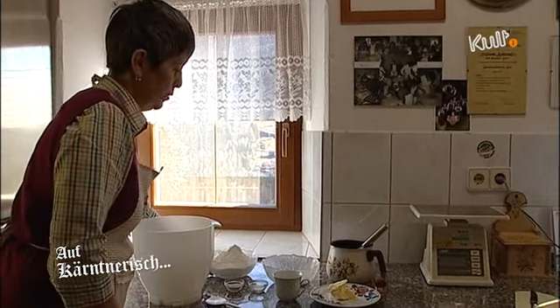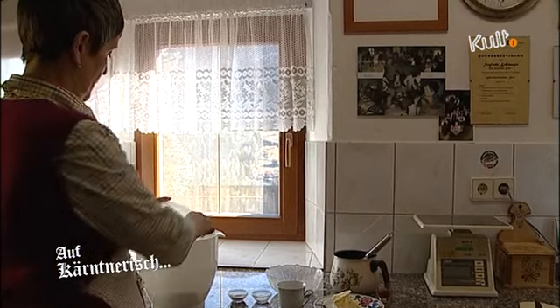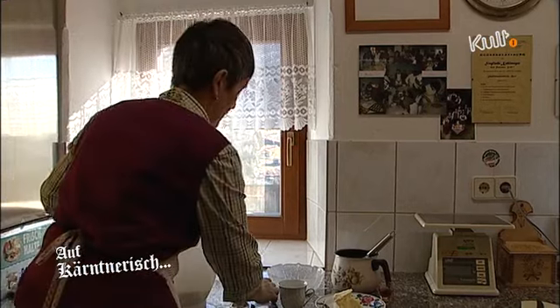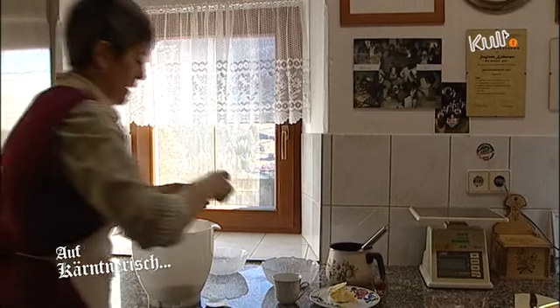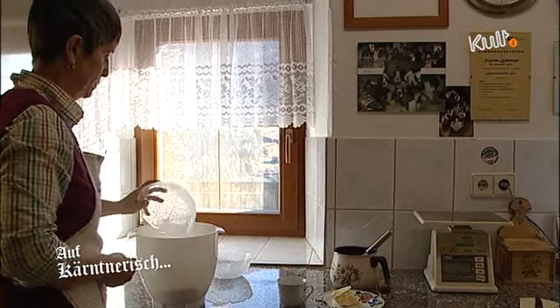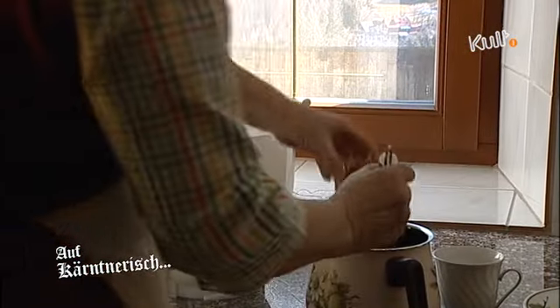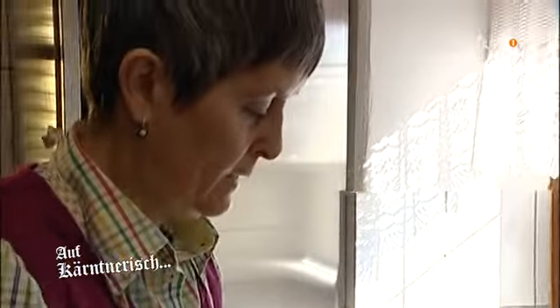Also für einen Rheinling brauche ich einmal die trockenen Zutaten: das Mehl — ich nehme glattes Mehl, ein halber Kilo. Dann nehme ich einen Teelöffel Salz, eine halbe Packung Trockengerm und sechzig Gramm Zucker. Dann brauche ich ein Viertel Liter Milch, einen Esslöffel Rum. Dann nehme ich ein Ei und ein Dotter. Dann füge ich die Butter dazu — sechzig Gramm.